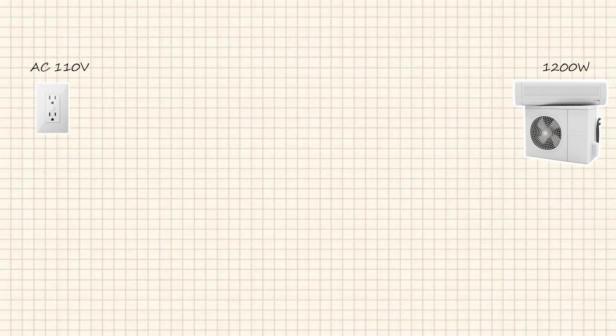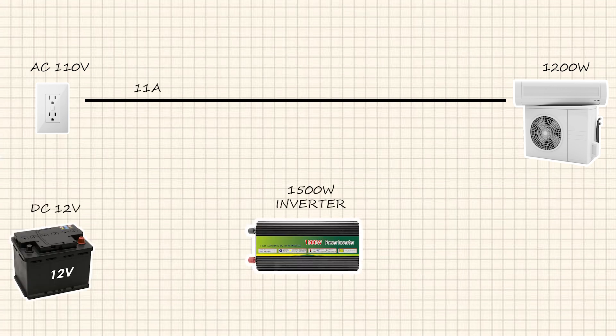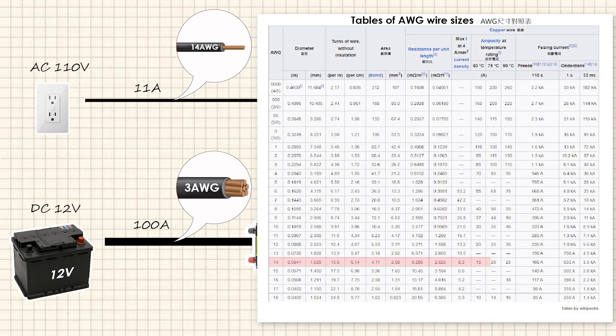Secondly, city electricity is more capable of providing higher power output than batteries. For instance, for a 1200-watt appliance, a 110-volt city electricity supply needs to provide only 11 amperes of current, while for a 12-volt battery, it needs to supply a large current of 100 amperes. However, there are limitations to the current-carrying capacity of wires, and larger currents require thicker wires.